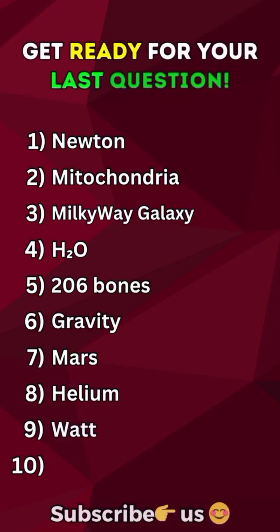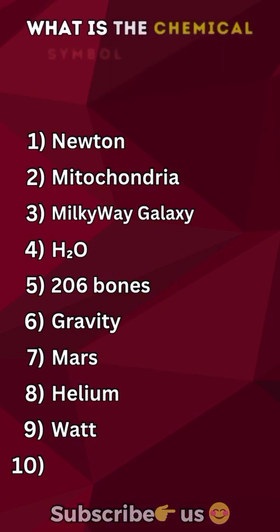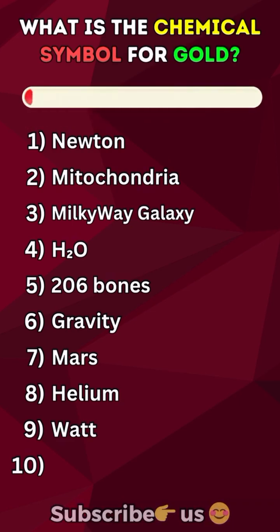Get ready for your last question. Save this quiz and don't forget to tell me your score in the comments. What is the chemical symbol for gold? Au.